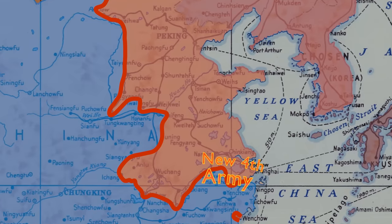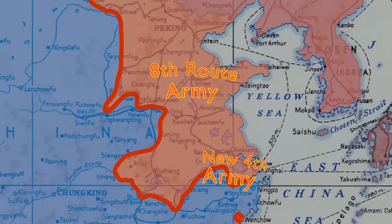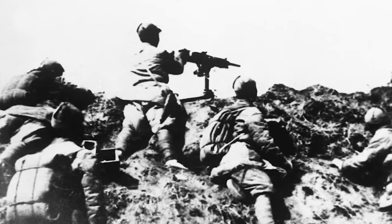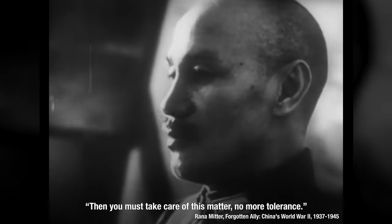Hitler is not the only one giving directives and orders this week. On December 9th, Chiang Kai-shek, leader of the Chinese Nationalist Army, gives some interesting orders of his own. By December 31st, he wants the Communist New Fourth Army to be entirely north of the Yangtze River, and by January 31st, the New Fourth Army and the Communist Eighth Route Army to be north of the Yellow River. Communist forces have been south of the Yellow River and to a certain extent south of the Yangtze for about half a year, and there have been skirmishes between them and Chiang's Nationalists, even though they're both at war with the invading Japanese. Chiang is pretty clear in a message to General Gu Zhutong that if they do not move by the deadline, 'then you must take care of this matter — no more tolerance.'